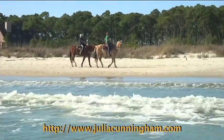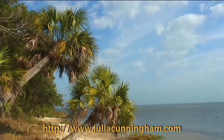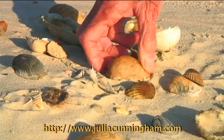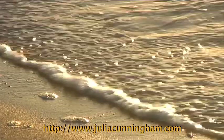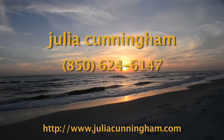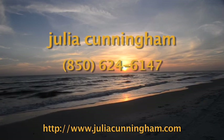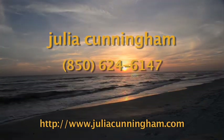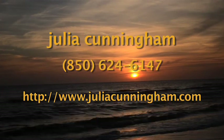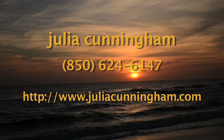Thank you for coming to Cape San Blas and the surrounding areas with me today. Hopefully you enjoyed your visit and will visit us personally to enjoy the natural surroundings as nightly sunsets melt into the horizon. If you'd like more information on our area, you can contact me at 850-624-6147 or visit me online at www.juliapenningham.com for updated information and listings.